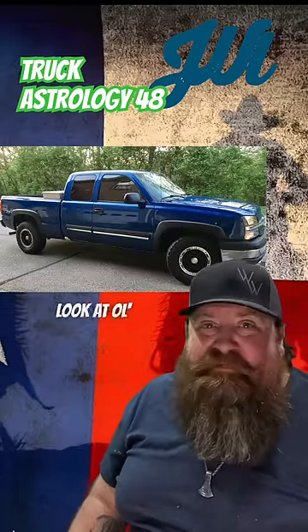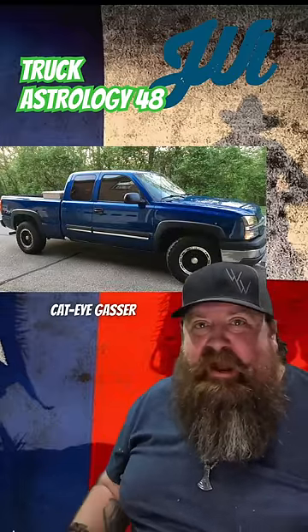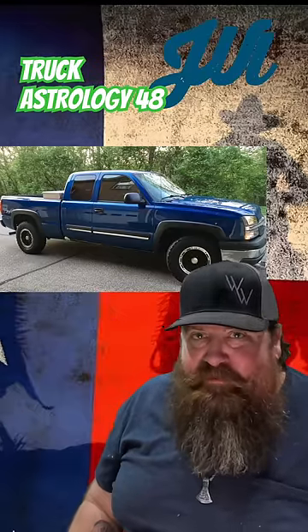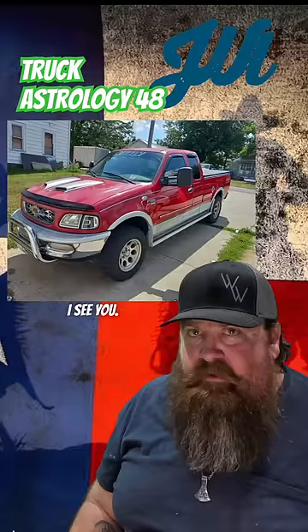Woo, look at old Diamond Jim with his fancy cat-eye gasser out here bragging about how many 4L60Es he's bought. You, sir, are a man of substance. I see you.